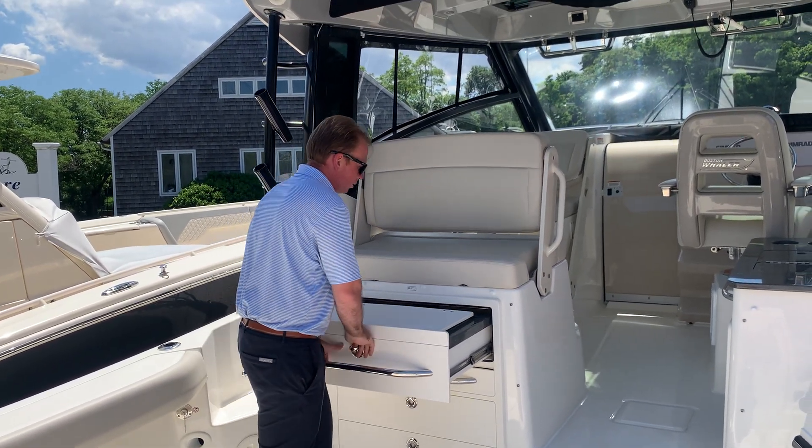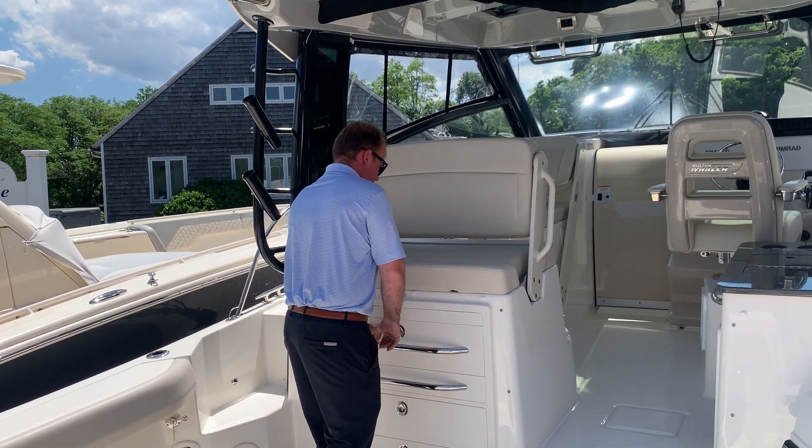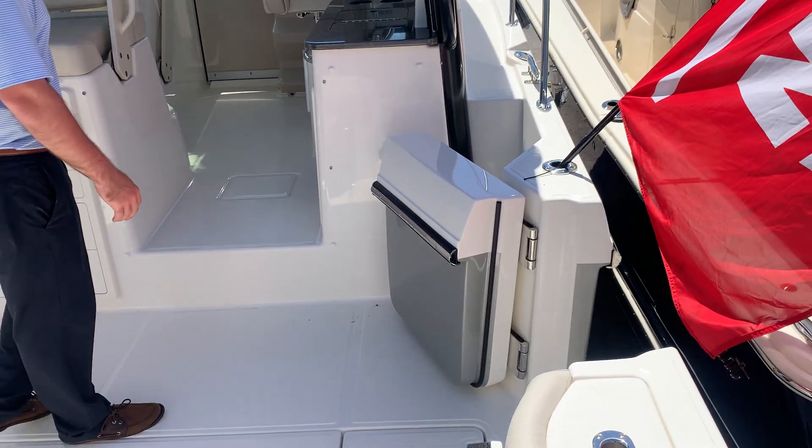When you're not using the summer kitchen, it holds in just like that. There's also a standard dive door on the starboard side, which is really nice.